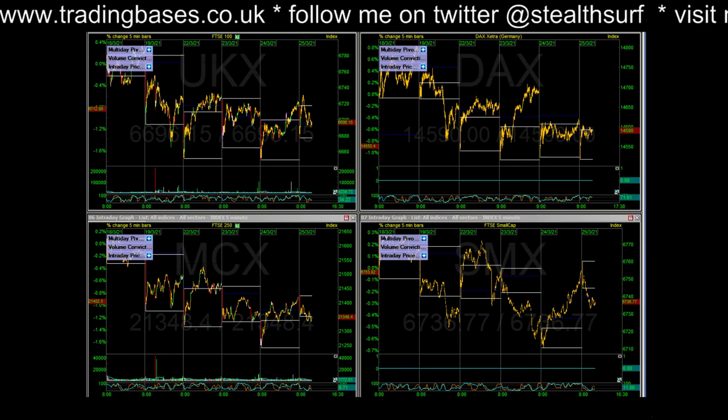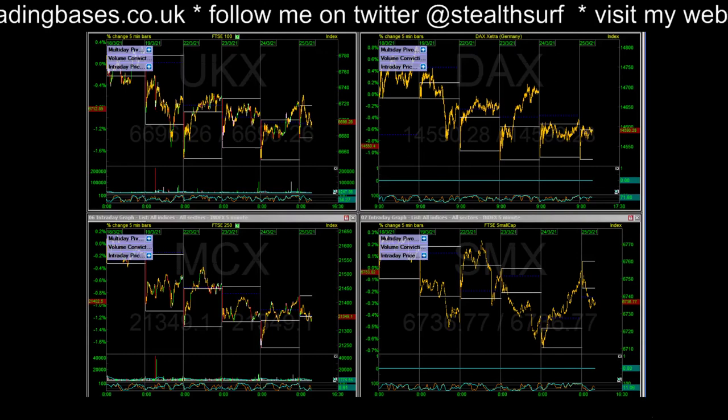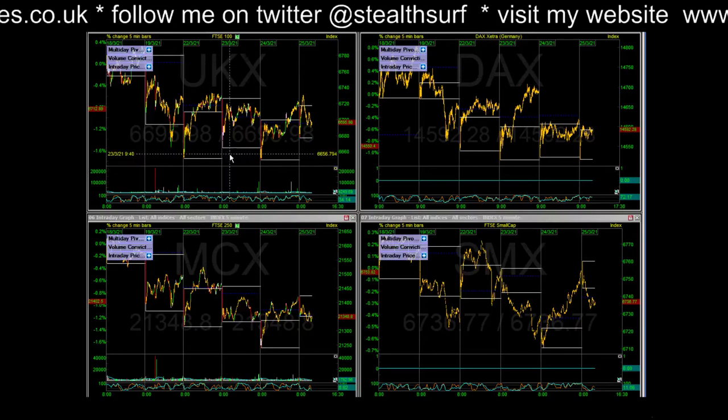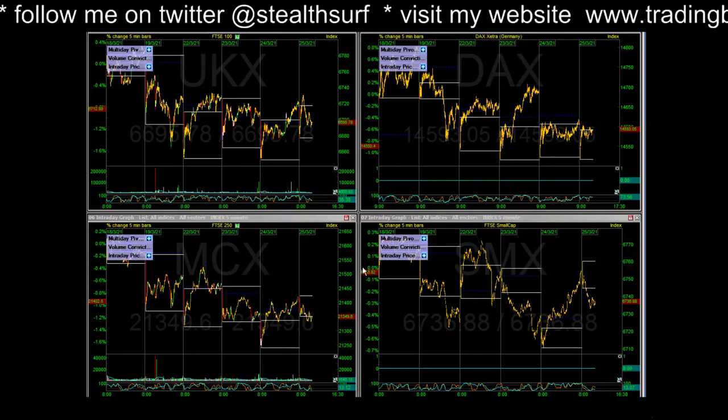Quick Thursday morning radar update. You'll just have to live with the tweeting bird noise today because every time I shut the office door the dogs want to come in. Moving forward - popped through the high, back into the range on the FTSE, gap down gap closed on the DAX, 250 inside day, small caps inside day - just drifting in there.